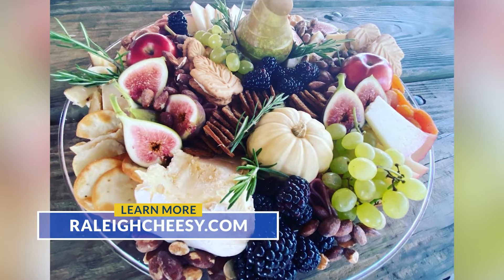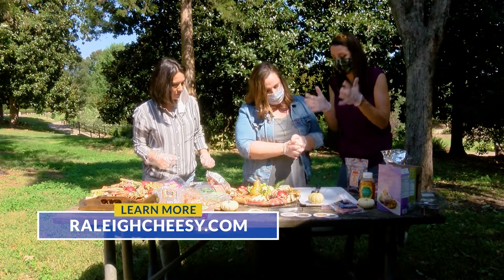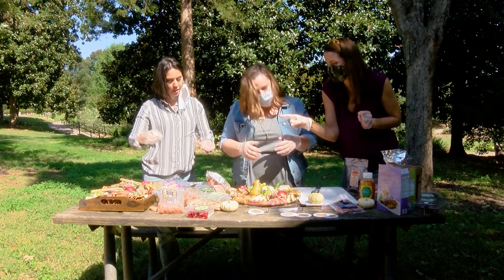Oh my goodness, look what you did! We did none of it. Thank you again so much for this. I love it — it's gorgeous. And I can't wait to dig in. Let's eat, guys!